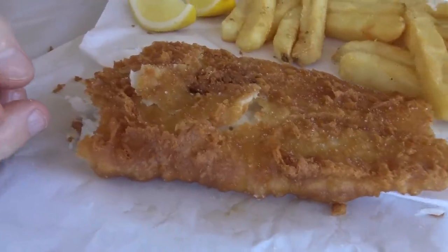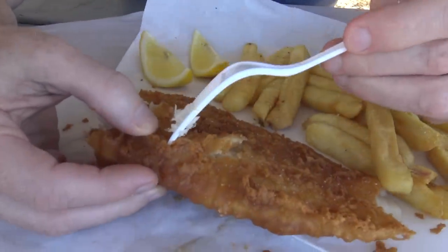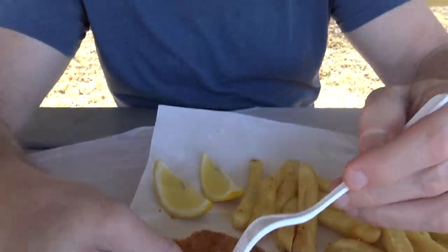There's a little bit of grease and oil on my fingers but compared to other places there's hardly any. We put the camera down and we've been hoeing into the chips — the chips are seasoned beautifully and they taste really good. We were talking about the fish — Bernice reckons it's like KFC fish, so she thought it was really good.